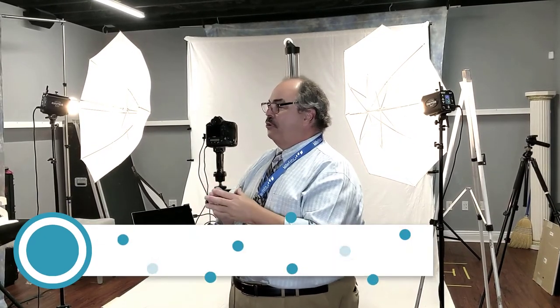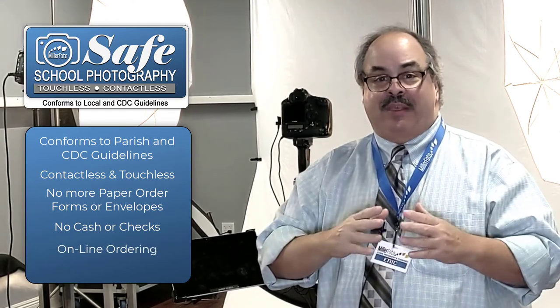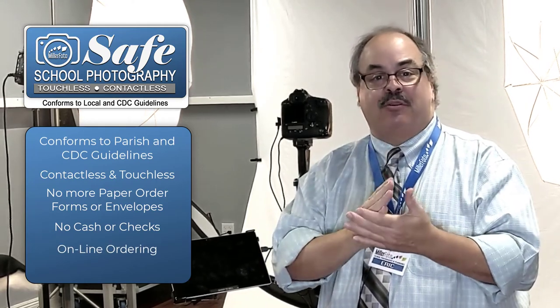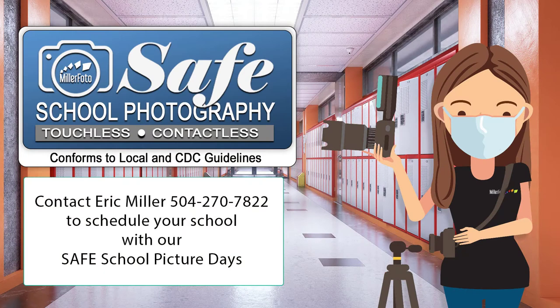That was a great segment about our school photography system and how we have created a COVID-safe photography system. It conforms to the parish and all CDC guidelines, including making everything contactless and touchless — no more paper order forms, and we don't accept cash or checks anymore. Everything is online. Families receive an email where they can look at the pictures and see them before they buy. This is a great system. Give me a call — Eric Miller — at 504-270-7822, and let us get your school scheduled now.